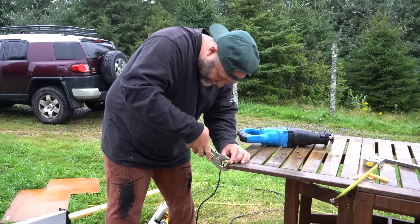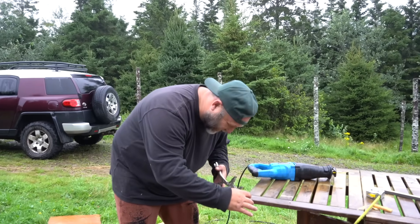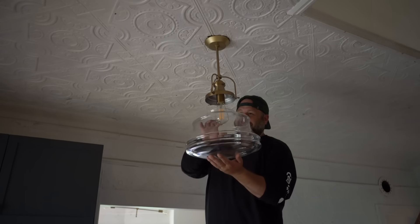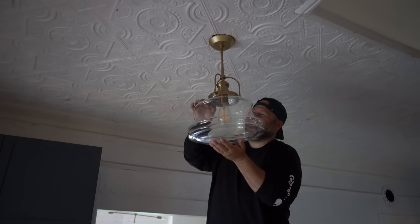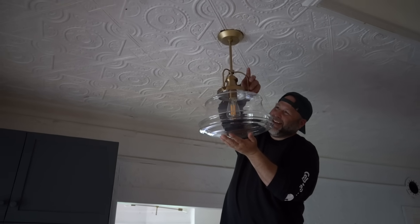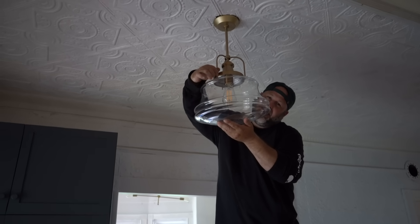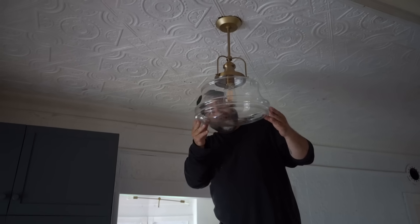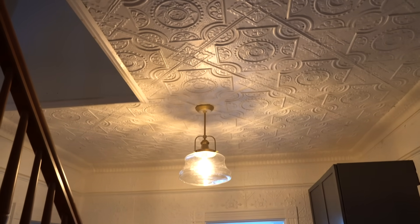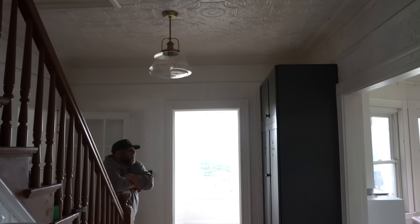Philip impresses me with his ingenuity and the fact that he still has all of his fingers. Working with a glass dome for a light fixture always makes me so nervous. I ask if it's straight — I can't tell from where I am, I've got to go to the other side. It is so much prettier, and it reflects really beautifully on the ceiling. We decided to put a vintage bulb in it, the same lighting style as the living room fixture, and it looks so much better.